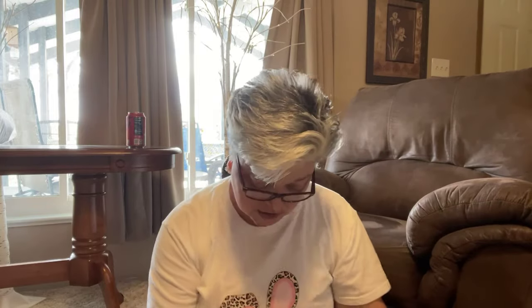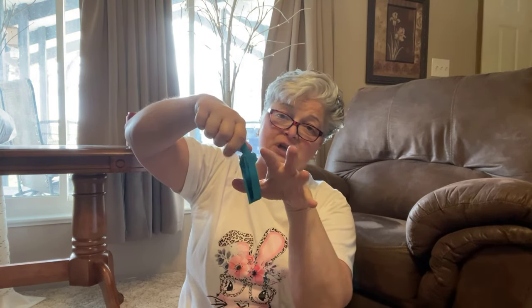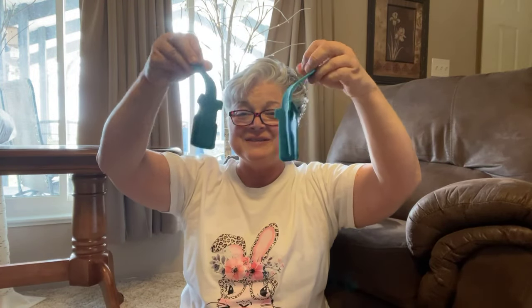Sometimes my arthritis hurts, but you just put your shoe on. They help you slide your sock on and slide your shoe on. You can hang them up — there's a little hole — and you get one for the right and one for the left. I'll keep one set for me and maybe give the other as a gift. I really like them, I think they'll come in handy.